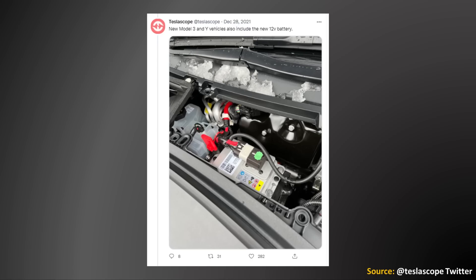Also, as tweeted out by Teslascope in late December of 2021, Tesla is now switching over to a lithium-ion replacement for the old lead-acid 12-volt battery formerly found in the Model 3 and the Model Y. This is actually a lot more significant of a change than it might seem, because the old lead-acid batteries found in the Model 3 and the Model Y would only last a few years before they needed to be replaced, and this new battery should last a lot longer.